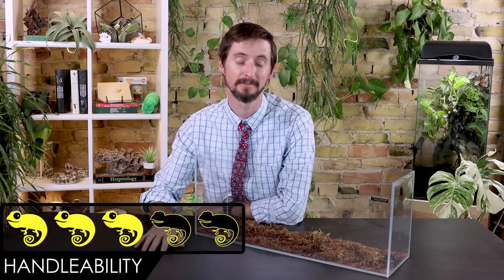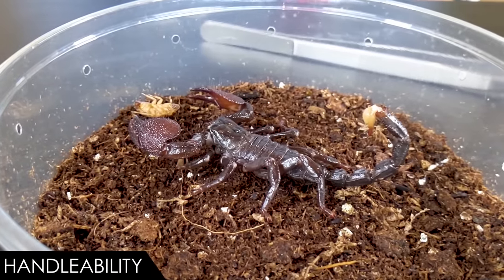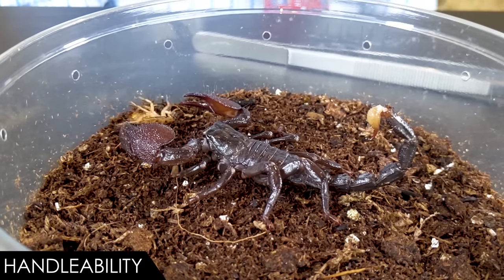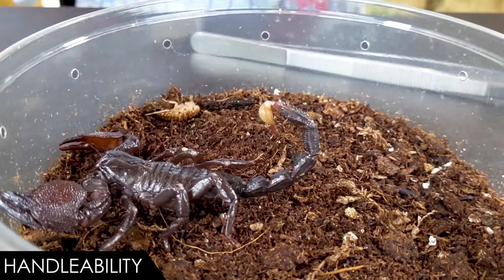When it comes to handleability, we give the emperor scorpion a score of three out of five. The reality is that emperor scorpions are probably the most handleable of all scorpions. For a scorpion, they have a very relaxed personality and are unlikely to become defensive. Though they can sting, this sting is uncommon and is generally not particularly serious, though you could potentially have an allergic reaction like some people do to bee stings.